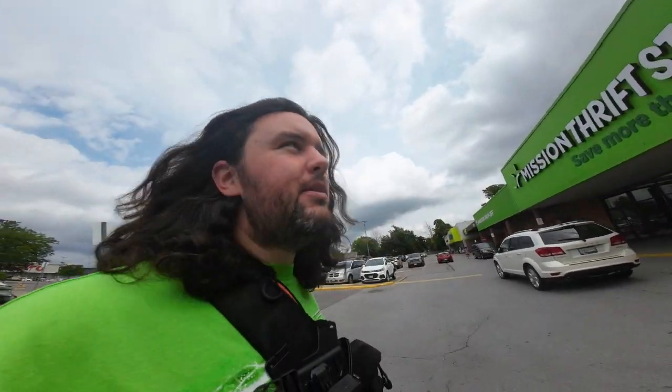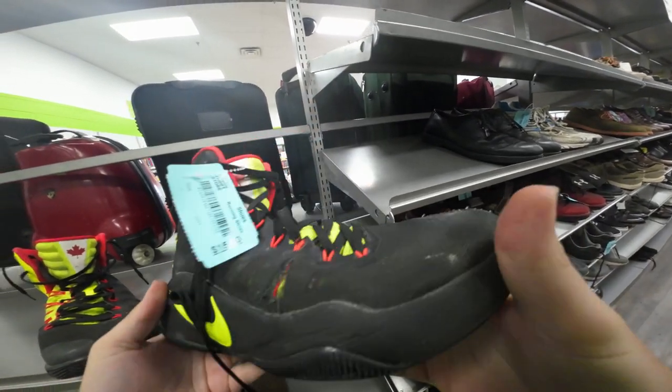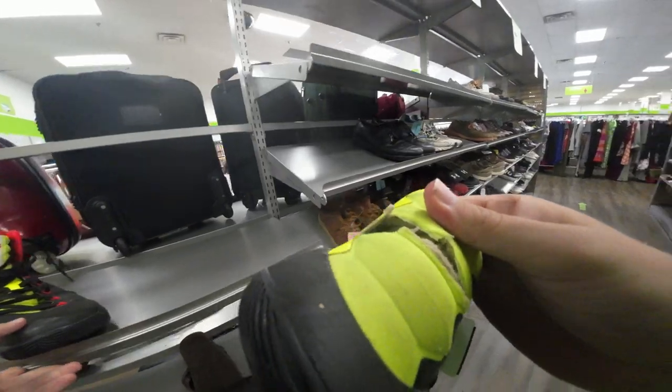I have some time to kill. I'm in Hamilton right now, gonna check out a store I've never been to — Mission Thrift, just down the street from Chit Chats, our delivery company. If it's any good I'll be here quite a lot. Found these Nike IDs in my size — I was stoked, but they're a little cooked.